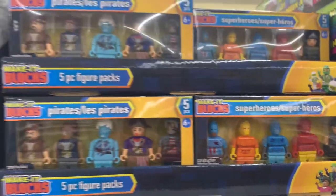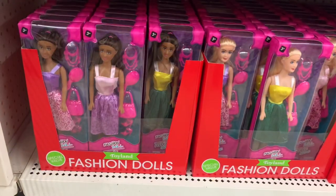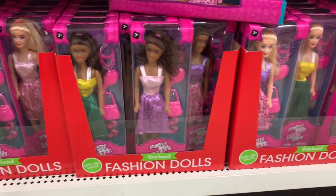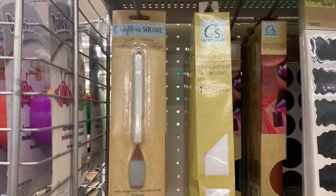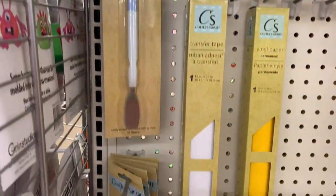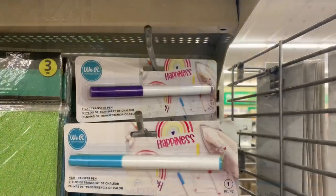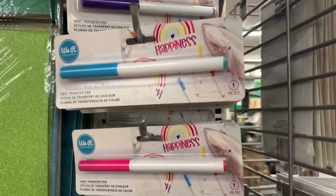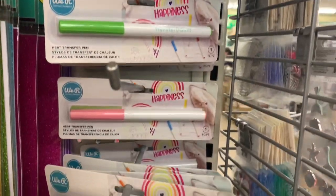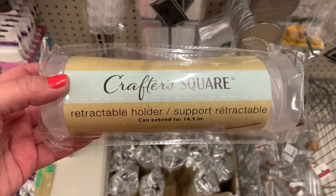They were also well stocked in the fashion dolls — the clothing and little accessories were so cute. In the craft section I came across these craft spatulas as well as some transfer tape and vinyl paper in a couple of different colors. The most amazing find of the day are these brand name We Are Memory Keepers heat transfer pens — they had a wide variety of colors and I was so excited to find them.